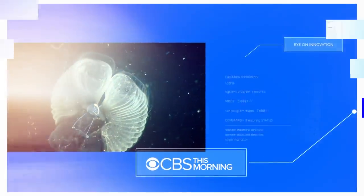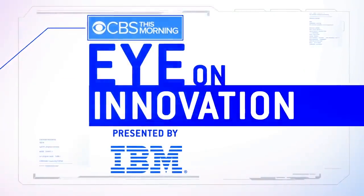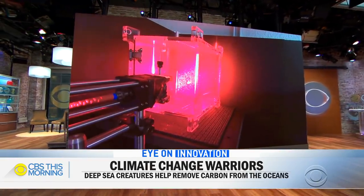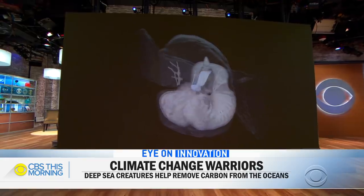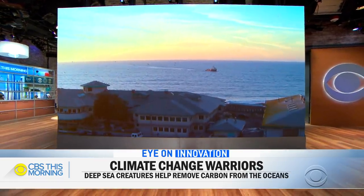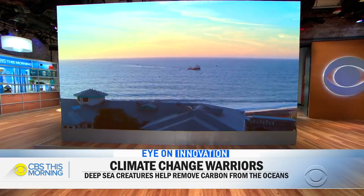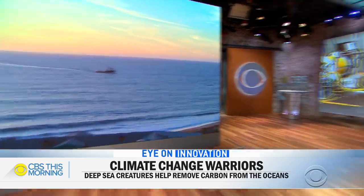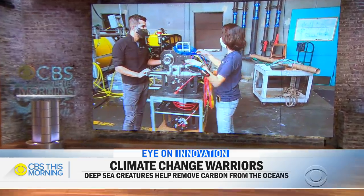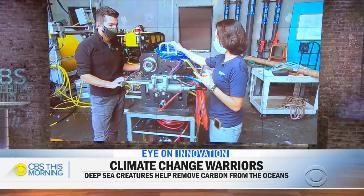This morning, we're launching a new series called Eye on Innovation. It will feature stories about the increasing role science and technology play in our lives. Cutting-edge technology is now shining a light on a mysterious sea creature called a larvacean. The little critter appears to be a vital and powerful ally in the fight against climate change. Jonathan Vigliotti spoke with scientists at the Monterey Bay Aquarium Research Institute, who introduced us to an animal we might not be able to live without.